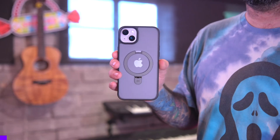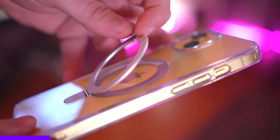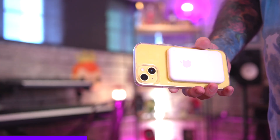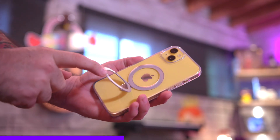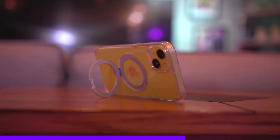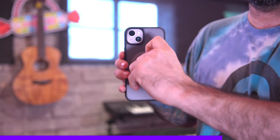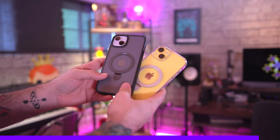Real quick, I want to give a huge shout out to channel sponsor Case Coup and their new Magic Stand case. It has the MagSafe connector point on the back, works with all your MagSafe accessories, but this one is different — you can pull out the MagSafe portion on a hinge and use it as a stand, or slip your fingers through for better grip. It's one of my favorite cases right now. Check out the link below and use my code to save money on a Magic Stand case. Big shout out to Case Coup for sponsoring this video.